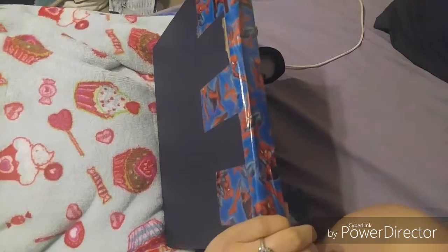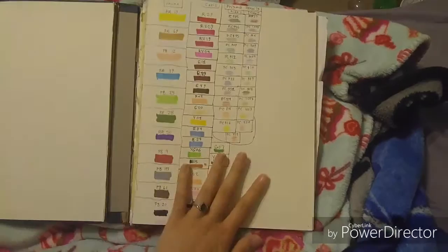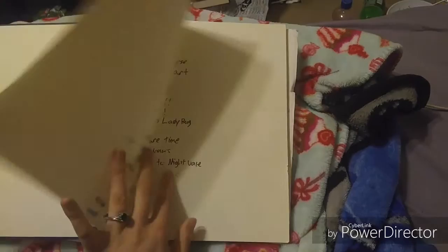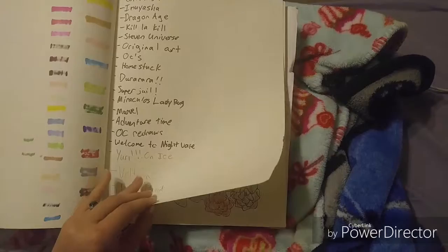At the beginning I always do a Copic Prisma chart so I have a reference to go back on, and I always do a table of contents just so I know for myself in the future if I look for stuff, what all is in said sketchbook.